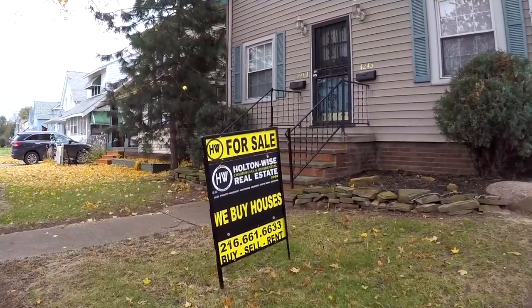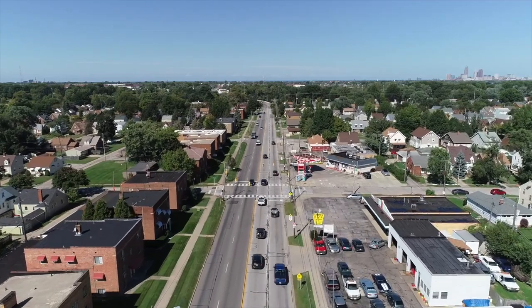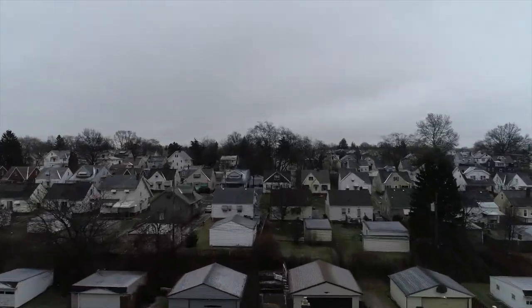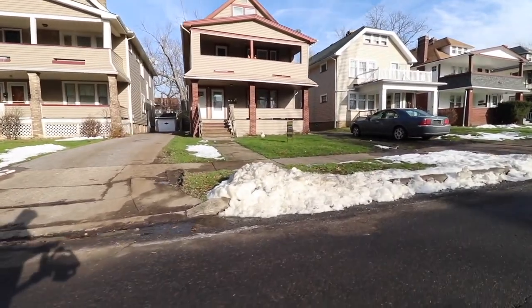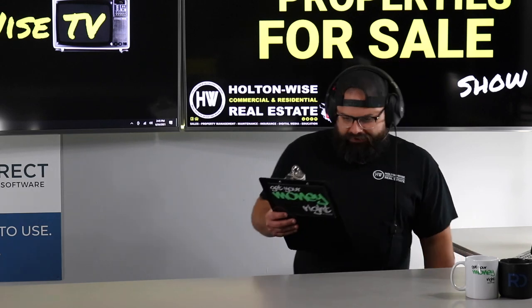Welcome to another episode of the Investment Properties Sales Show. We're going to provide you guys with complete transparency and education. We take you on a video tour, point things out to you, and give it to you straight. Today we've got a triplex that you guys are going to want to fight over.